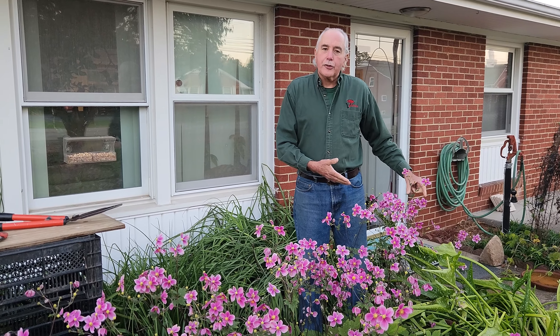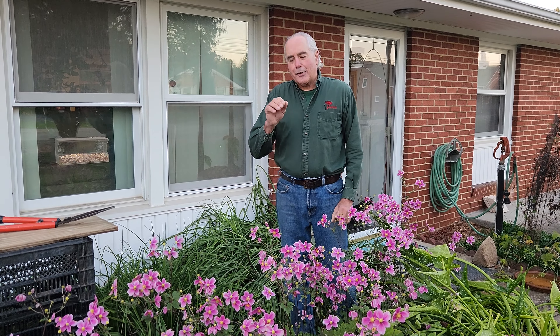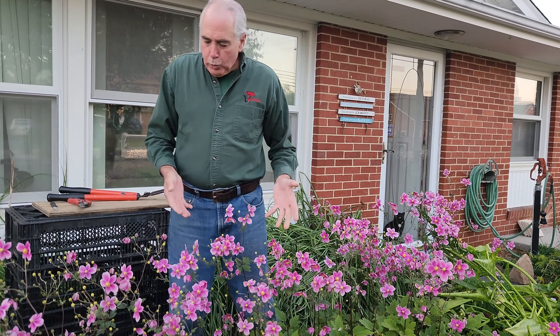This plant is known as a Japanese windflower. It is also known as anemone japonica. The Japanese windflower gets its name because it produces seed pods that, if you have a lot of wind, blow through your yard with this white, fluffy — it's really light and airy.